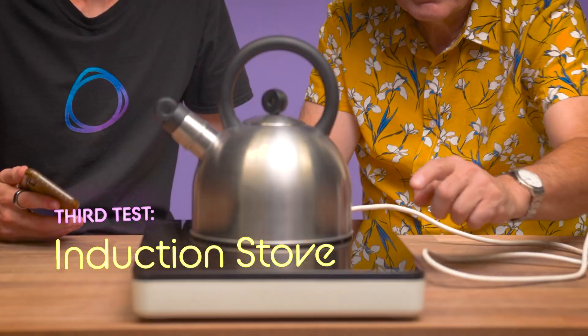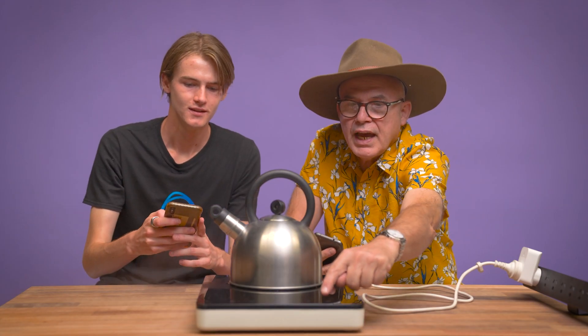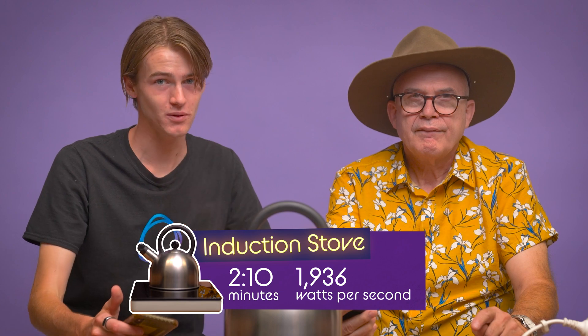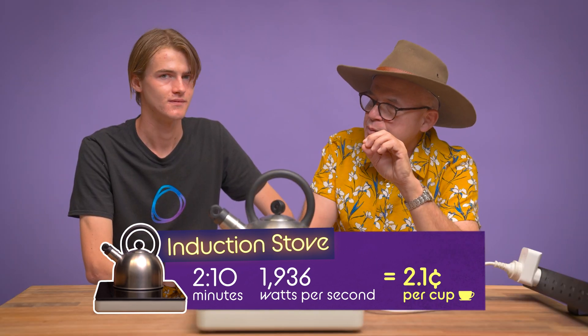Damn, that's more than double the microwave. Let's go for the next one: induction. It draws 1936 watts. That was quite quick — two minutes and ten seconds. That's faster than the hot plate and the microwave. What's the cost? Over 130 seconds, that's 2.1 cents — just a tiny bit more than the microwave. My microwave is still on top, more efficient and safer as well.